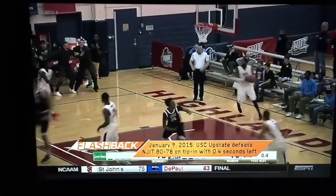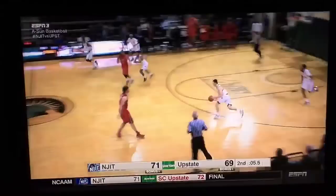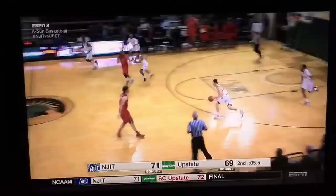Back to Thursday — NJIT. Damon Lynn finds Chris Jenkins, who knocks it off. That puts NJIT up two, but coming back the other way, Malik Moore spares the win.